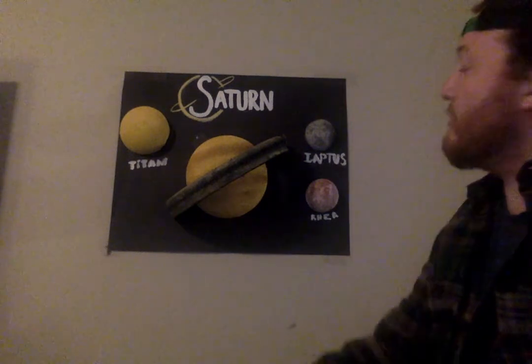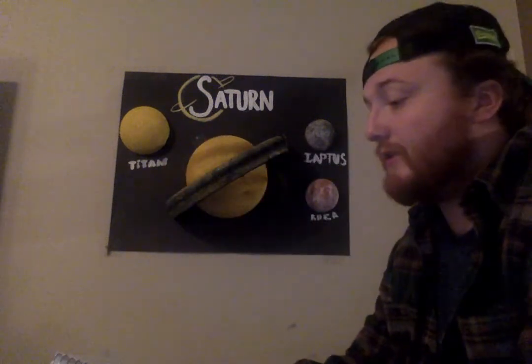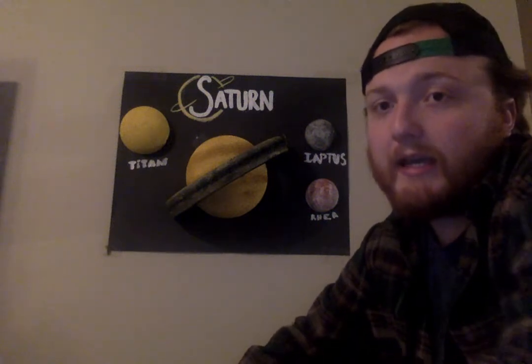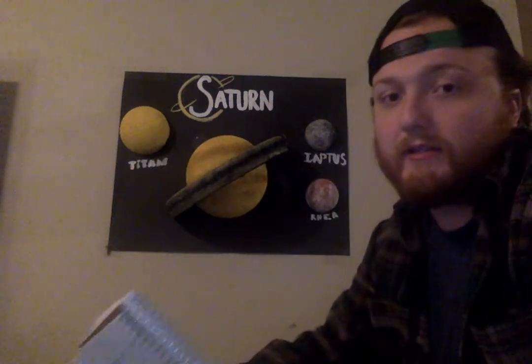The first moon we're going to talk about is Saturn's biggest moon, Titan. It is 5,150 kilometers in size — that is the second largest moon in the whole solar system. It is one of the few moons that has an atmosphere in our solar system, and in fact it actually has a thicker atmosphere than Earth does. That yellow one right there is Titan.